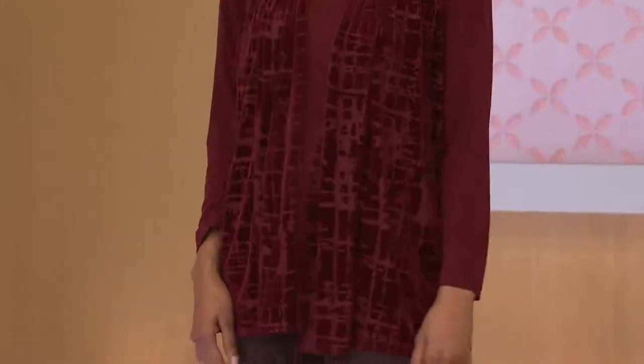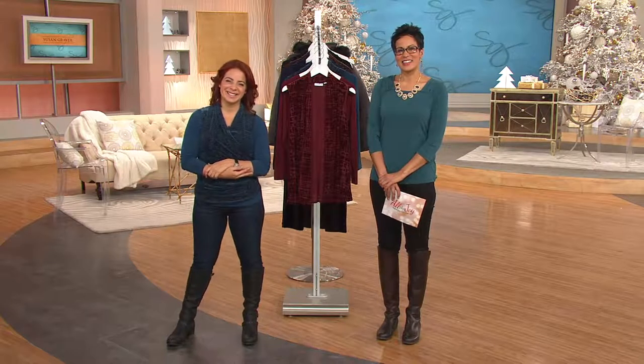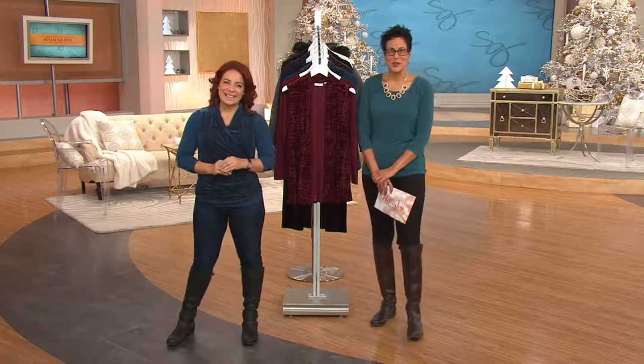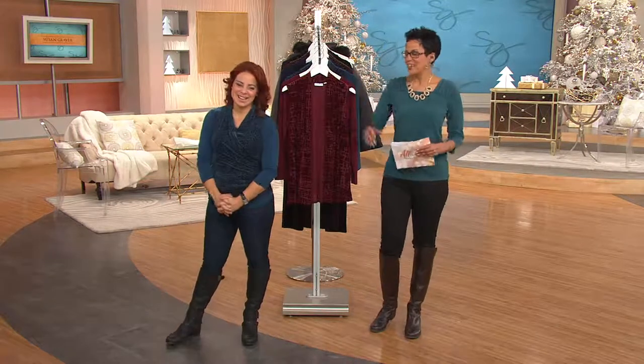Diane says Susan's clothes fit well, don't wear out, and don't look bad — she has to give some to relatives because she keeps buying. Her granddaughter even says she doesn't wear 'grandma clothes,' which is high praise. The hosts celebrate that she feels good and her husband appreciates how pretty she looks. Diane's been a loyal customer for 14 years. Happy Thanksgiving wishes are exchanged before she signs off.